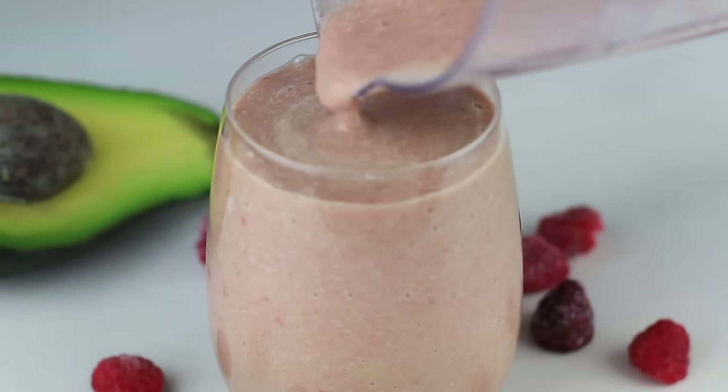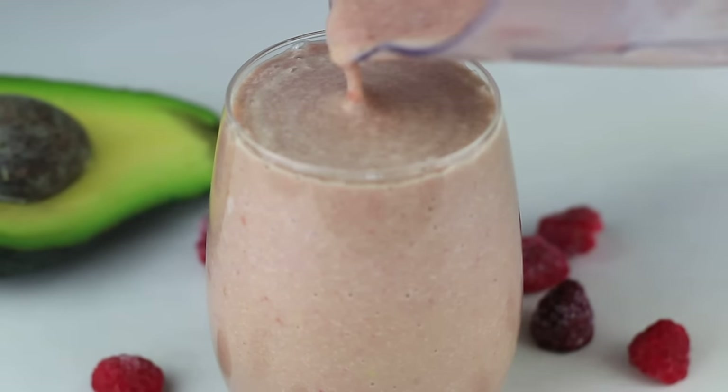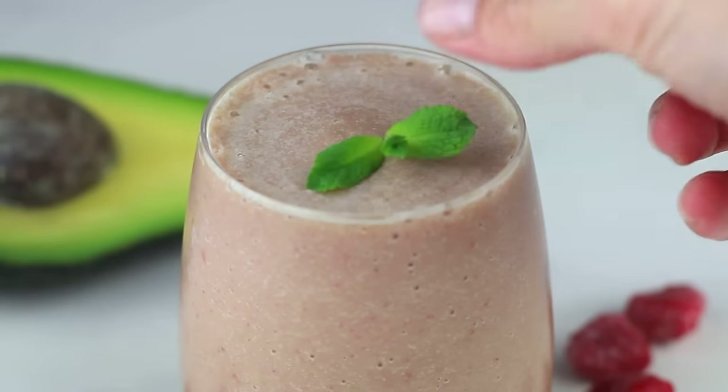This smoothie lands at 5 grams of net carbs and 26 grams of fat, so it's definitely going to keep you satisfied until your next meal and keep you in ketosis.